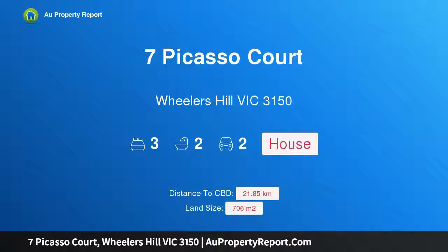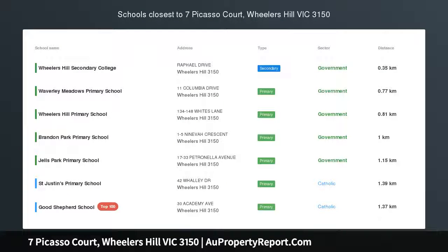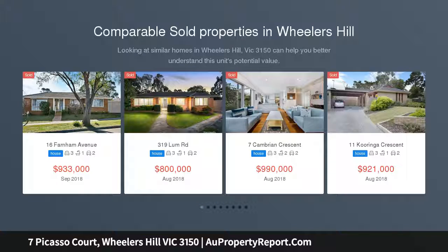Hi, I am glad to introduce Property 7 Picasso Court, Wheeler's Hill, Victoria 3150 — Pride of Picasso. Auction location: on-site. Big, bold and showcasing dual living potential.